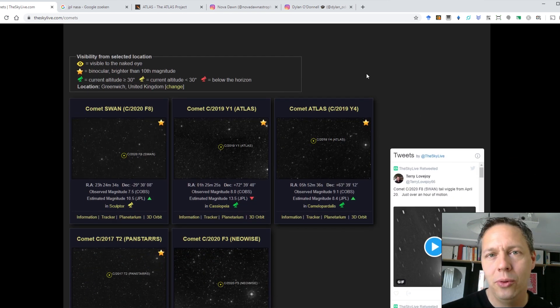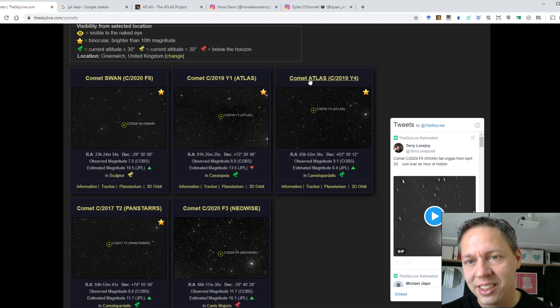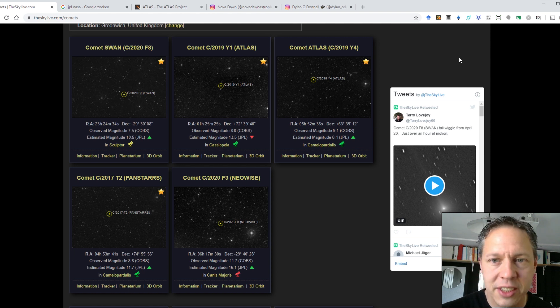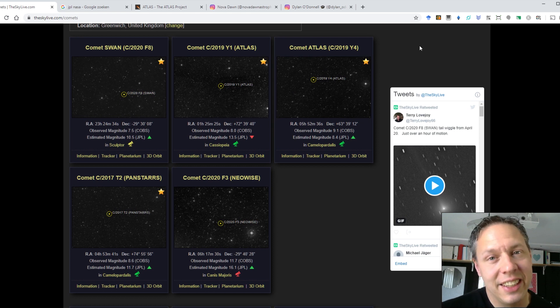In the northern hemisphere, it's been all gloom and doom, because we are completely focused on Comet Atlas C2019 Y4. The observed magnitude over the past couple of days is 9.1, and there have been reports that Comet Atlas is actually breaking up — the nucleus is not visible anymore. So I was thinking I'd image Comet Atlas Y4 just to check up on it and see if it is indeed currently at this low observed magnitude.